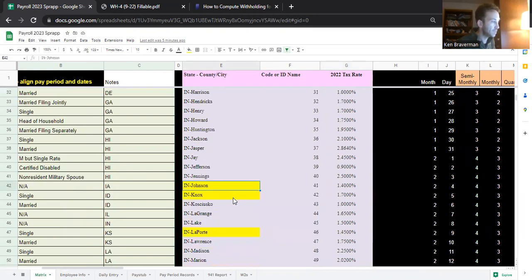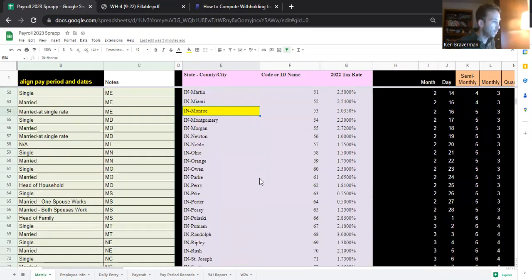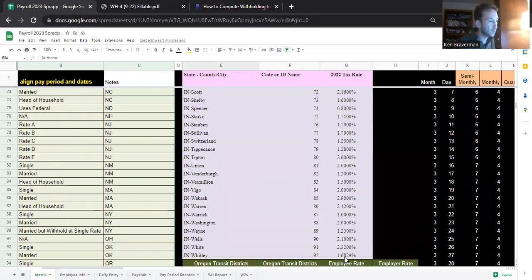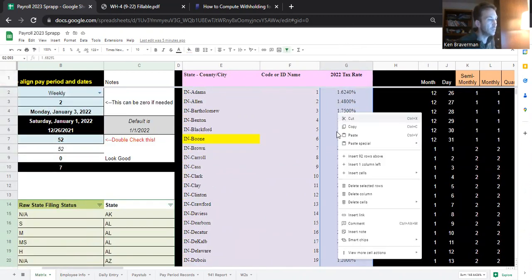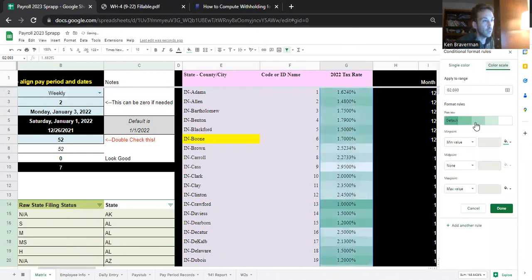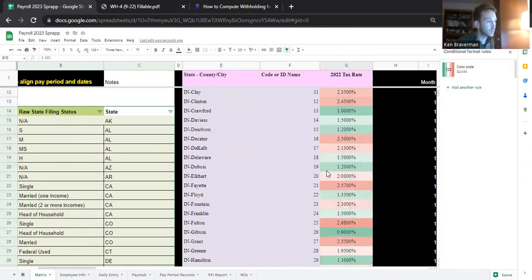If you're in Johnson or Knox, Laporte, Monroe, it's all the way up to 2%. You can also see which counties are the highest taxed — you can colorize this a little bit. You can do conditional formatting if you want to see whether you live in a county that's taxed a bit too high in Indiana. Red for a high number and green for a low number.